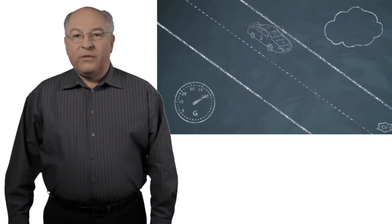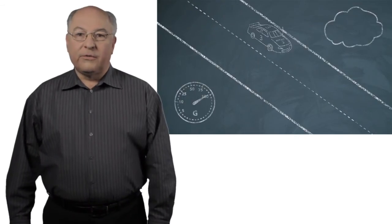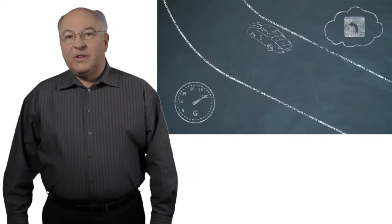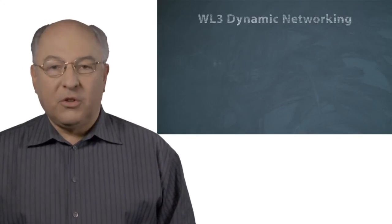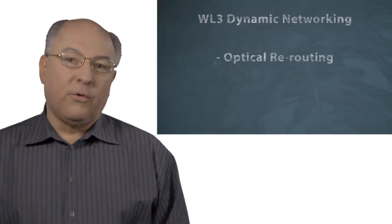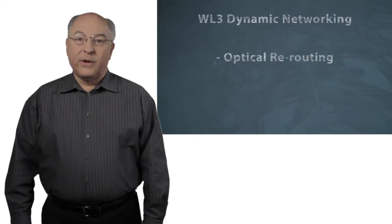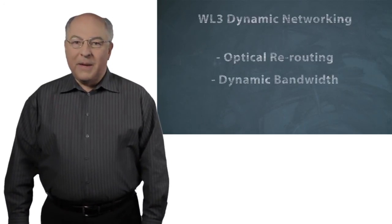Another thing we can do with WaveLogic 3 is collect information about the characteristics of the fiber. We can use that information to populate optical routing tables, which enable us to dynamically reconfigure optical channels throughout a network. WaveLogic 3 allows networks to be much more dynamic. Not only can you swing wavelengths around networks going from one destination to another, coupling WaveLogic 3 with ROADMs to adapt to the new optical path, you could also change the bandwidth.